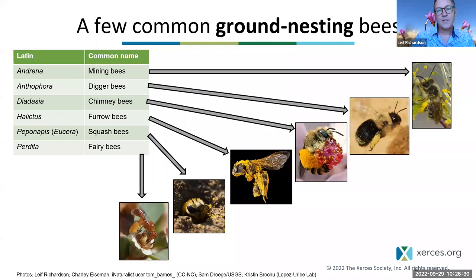I'm going to talk about six different types of ground nesting bees from different parts of the bee family tree. The common names are mining bees, digger bees, chimney bees, furrow bees, squash bees, and fairy bees. The commonality is that they all nest below ground having dug into the dirt, but pay attention to what's different about their lifestyles within that same basic architecture.